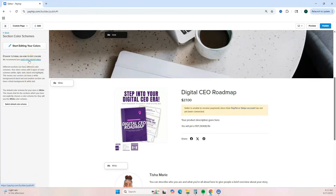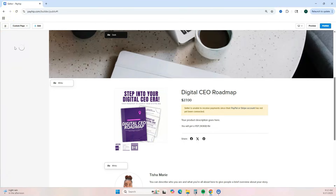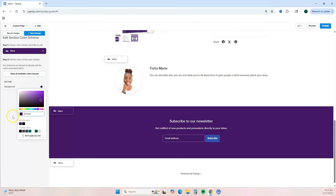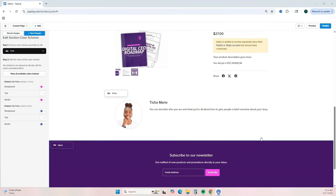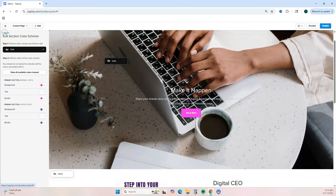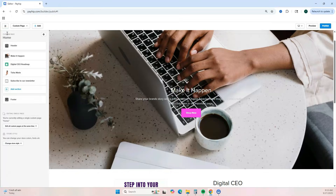Payhip has a full tutorial to help you change your colors — I recommend watching it. Click 'Start Editing Your Colors,' then click the section whose color you want to change and the color menu will pop up. If you have your own brand colors, just add your hex code and it will update. Payhip automatically saves your colors so you don't have to keep pasting your hex code. Once you've changed all your colors, click 'Save Changes' and hit the back button.